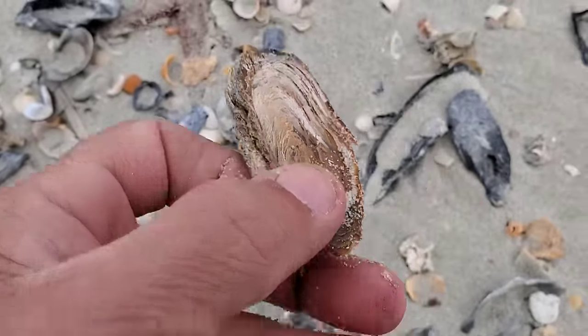I found a watch two years ago — it was actually working! I picked it up, washed it, and it was cool. People swim with all their stuff in the water and they lose them.